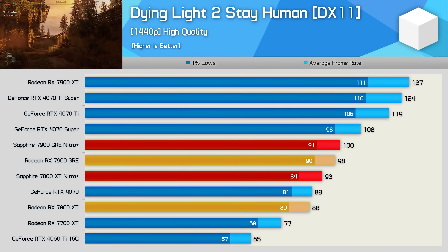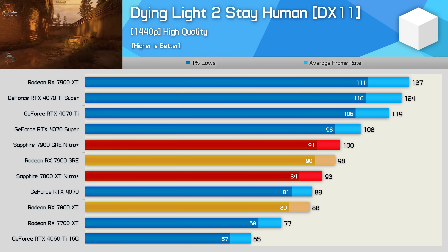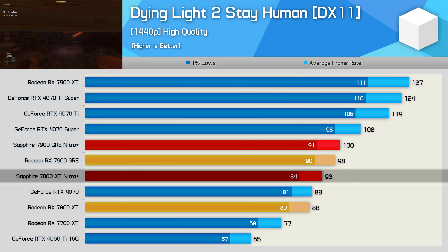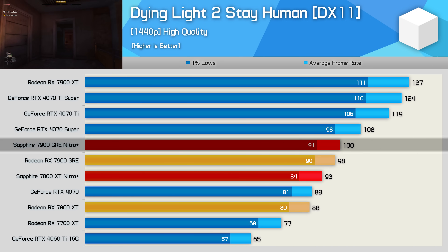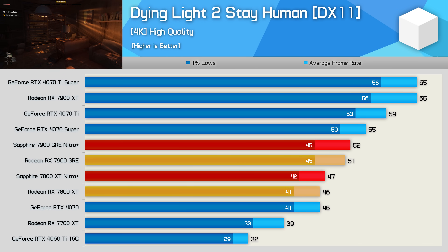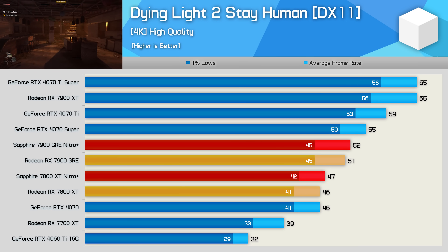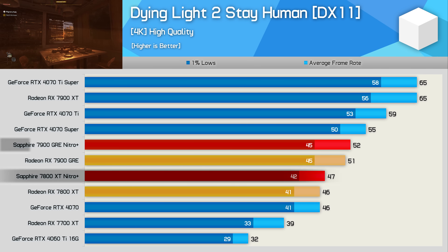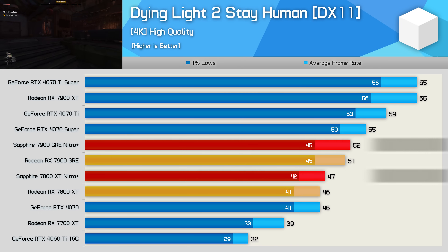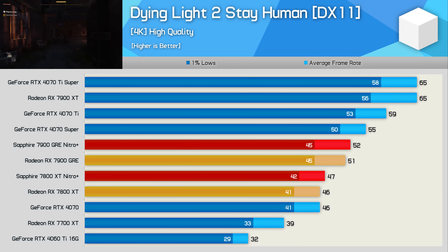Dying Light 2 does see some performance uplift with the Nitro+ models at 1440p. For the 7800 XT we're looking at a rather large six percent boost, with just a two percent boost for the GRE — which is a bit surprising. Increasing the resolution to 4K does eliminate the gains from overclocking the 7800 XT, and now the Nitro+ models are just two percent faster. So like what we saw with Cyberpunk and A Plague Tale Requiem, there's really not much in it.